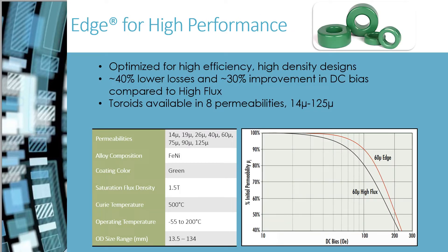Edge is a new material designed for high efficiency, high density designs. It is an ideal material for onboard electric vehicle applications. Edge is used anywhere space and weight is a major factor in the design. Since it is a nickel-based material, it is available in a wide range of perms. The smaller size design allows for reduction in both losses and, more significantly, copper costs.